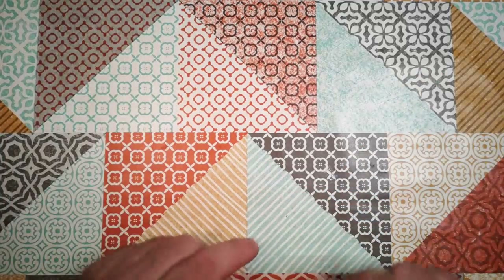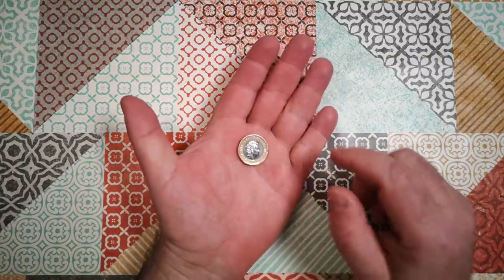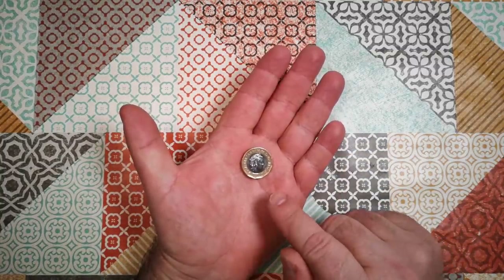It's time for another limited budget food challenge, and again we're going to be using a budget of one pound. Today's challenge is to bake a cake using only one pound.